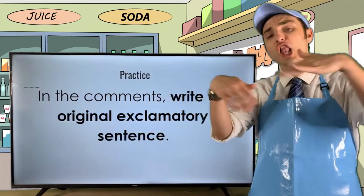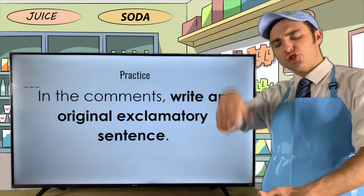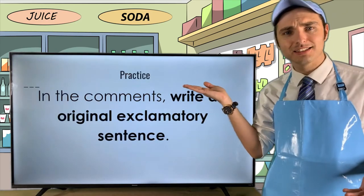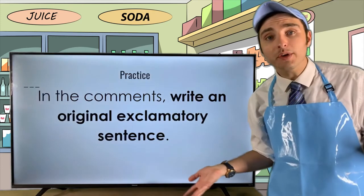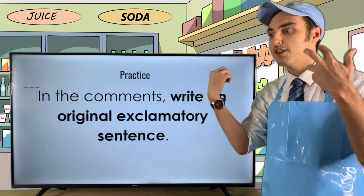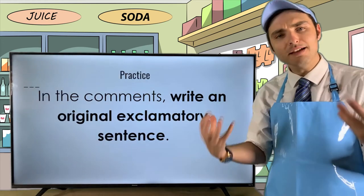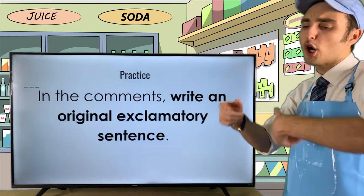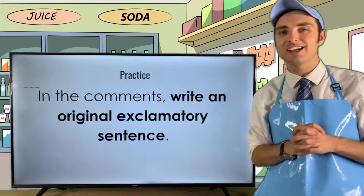Let's pause for a second. In order to make sure you get this concept down, you have to practice it. In the comments, write an original exclamatory sentence. Remember, an exclamatory sentence is a complete thought that expresses an emotion of some kind or adds emphasis. Whether you're with me on Facebook Live or later on YouTube, participate and write an exclamatory sentence in the comments section.